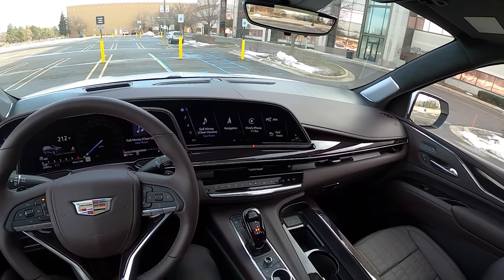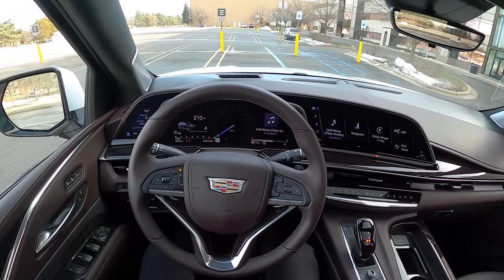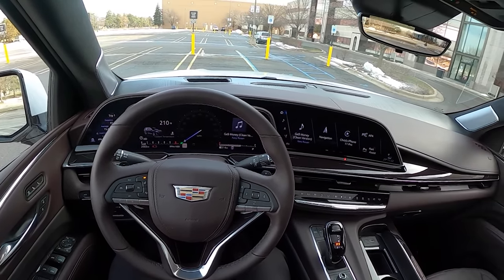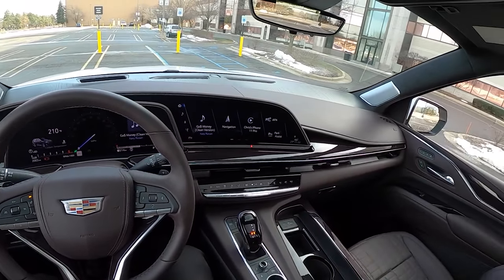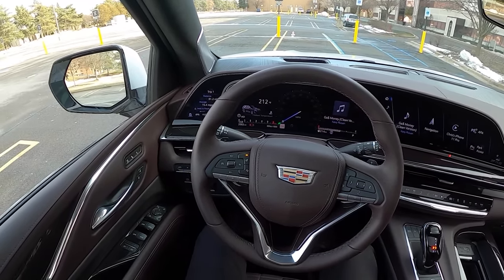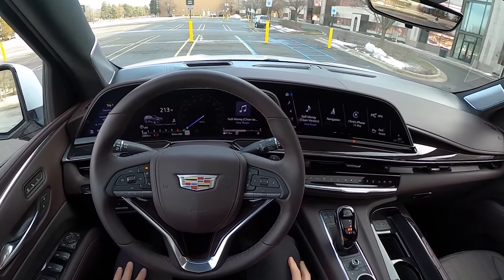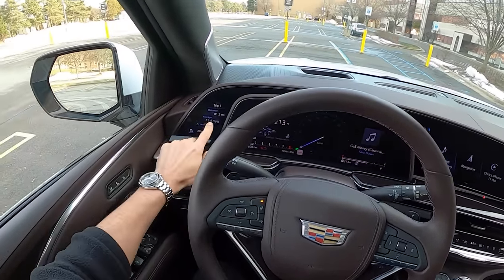There's a 36-speaker sound system in this by AKG which really bumps — we'll do a sound system test at the end of this video. It's incredibly powerful. The clarity isn't quite there; it's very bass-heavy, but it's a very impressive system especially at high volume.